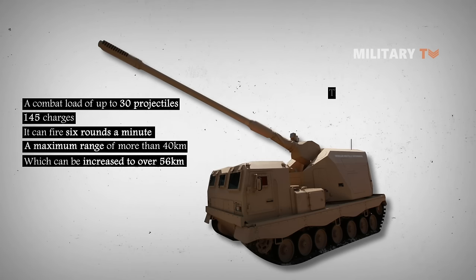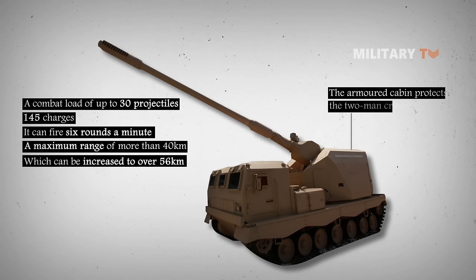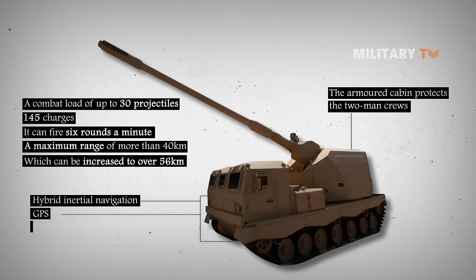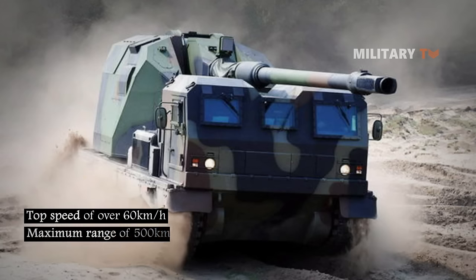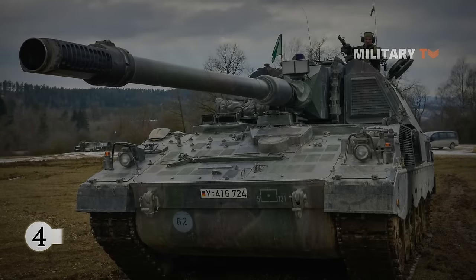The armored cabin protects the two-man crew against small arms, artillery splinters, mortar munitions, and NBC threats. The module is fitted with a hybrid inertial navigation and GPS automatic fire control system, as well as auto-tracking and correction features. The Donar system can drive at a top speed of over 60 km/h for a maximum range of 500 kilometers.